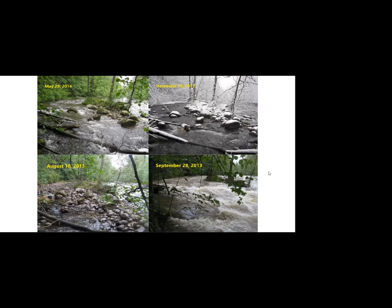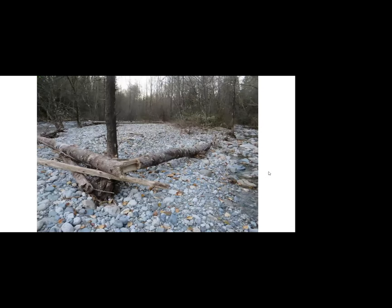I find it absolutely fascinating just to follow this evolution throughout the year. When the river is quite high the water has very powerful force — this cottonwood fell and was pushed against a standing tree, and the river was strong enough to actually snap the trunk.